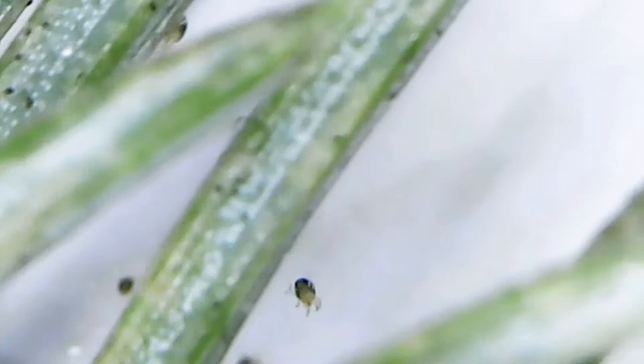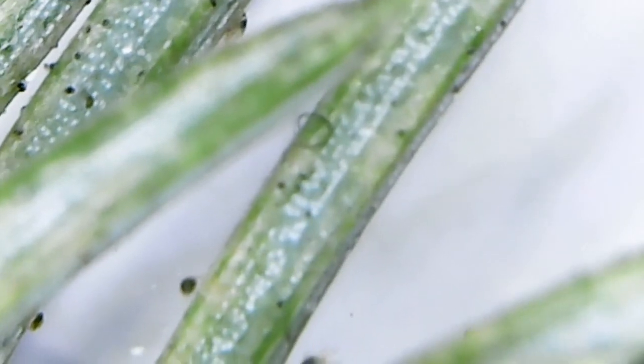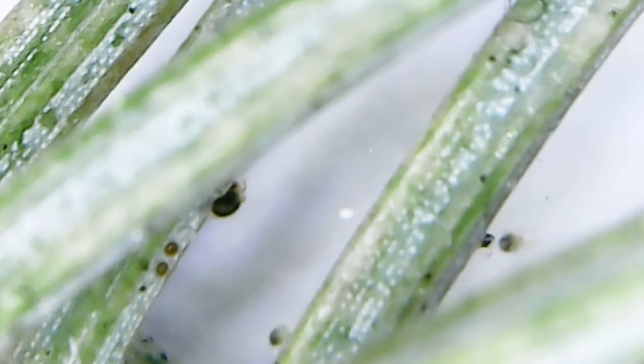Bringing home a Christmas tree, we also risk bringing a tick sitting in its branches. Ticks, however, do not like the smell of resin which you can smell from the Christmas tree, and they do not like coniferous trees at all, so this risk is low.